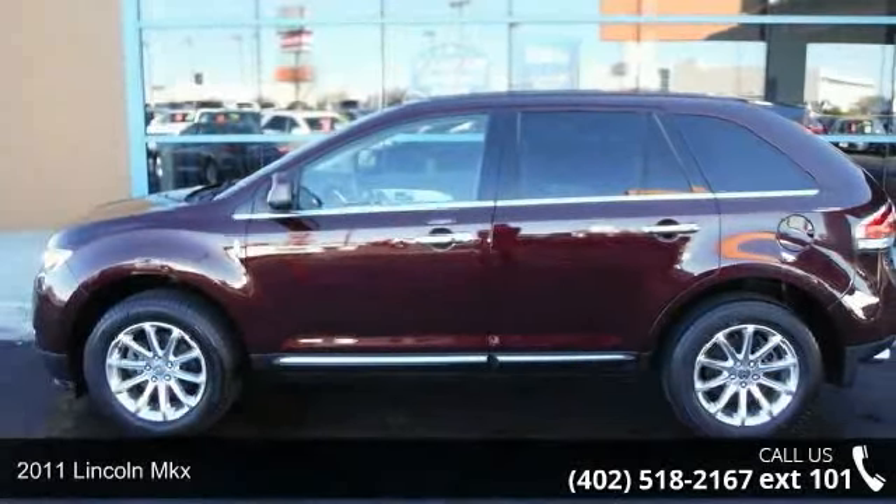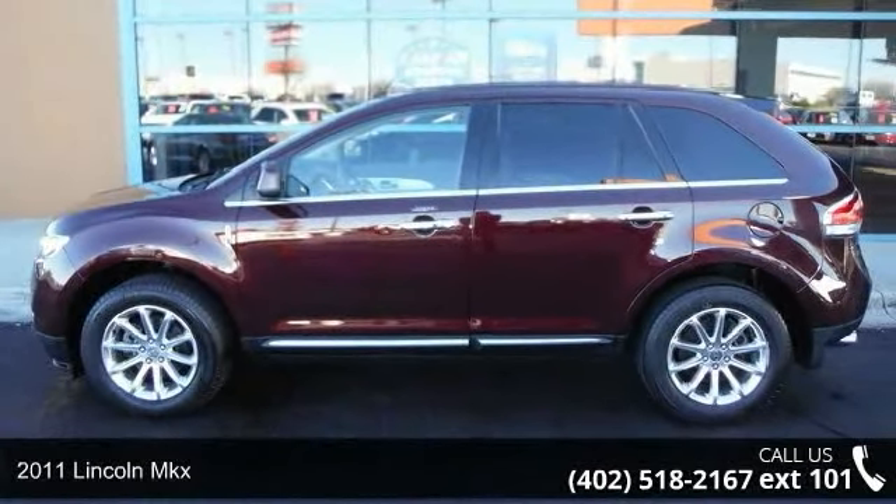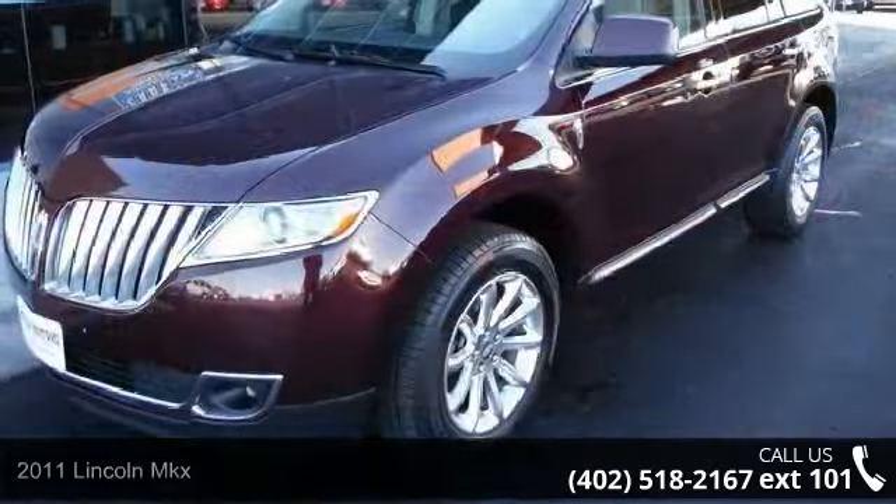Arrive in style with this 2011 Lincoln MKX. If you are looking for a first class ride, you have found it.